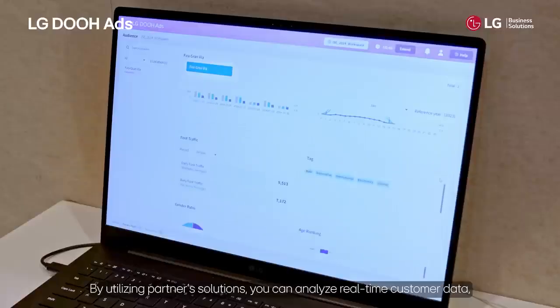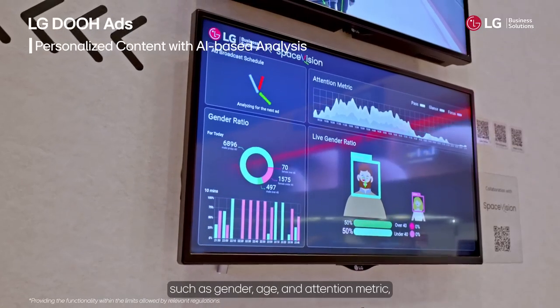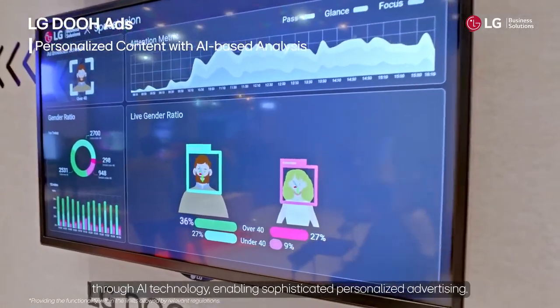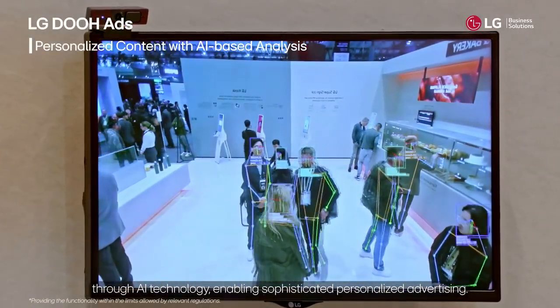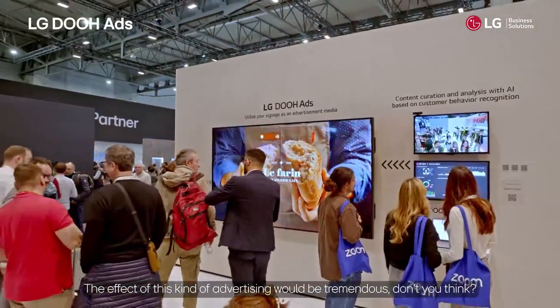By utilizing partner solutions, you can analyze real-time customer data such as gender, age, and attention metrics through AI technology, enabling sophisticated, personalized advertising. The effect of this kind of advertising would be tremendous, don't you think?